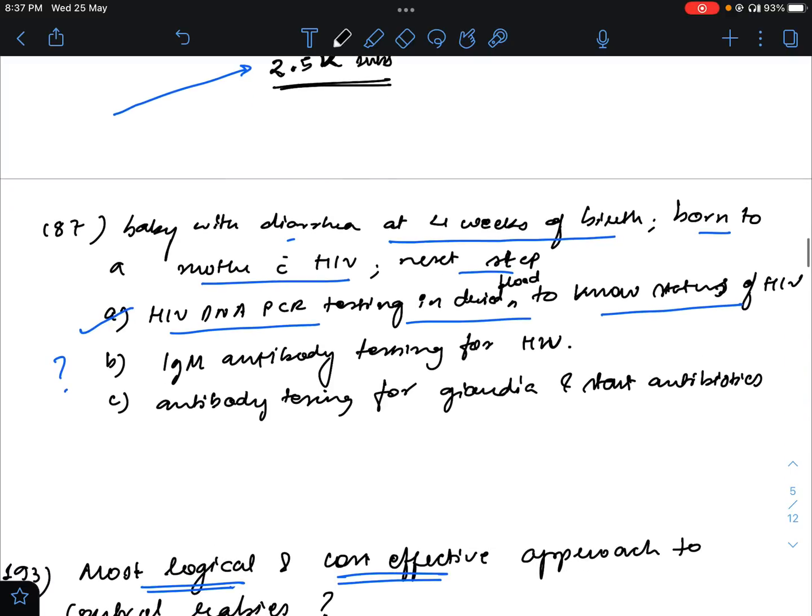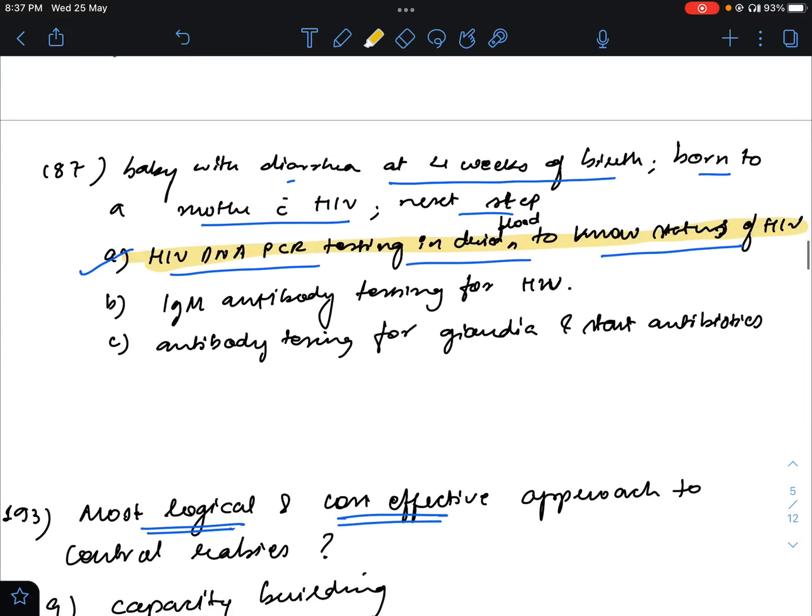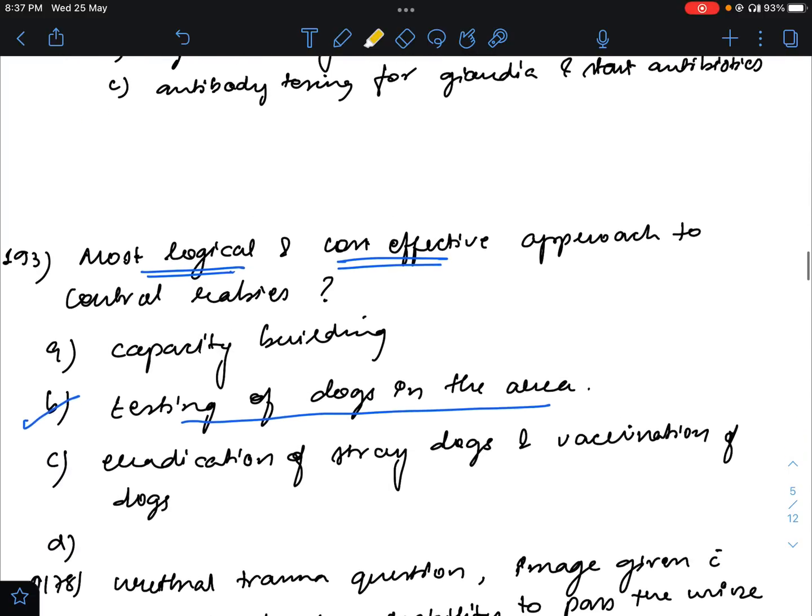In question number 187 — baby with diarrhea at 4 weeks of birth, born to a mother with HIV, next step will be — there was confusion but now it is confirmed. The answer will remain HIV DNA PCR testing and dried blood spot to know the HIV status. This will remain the answer.